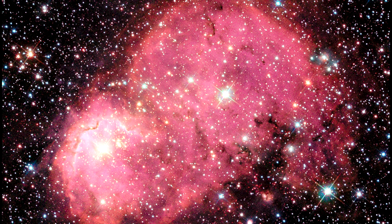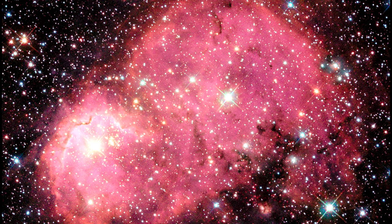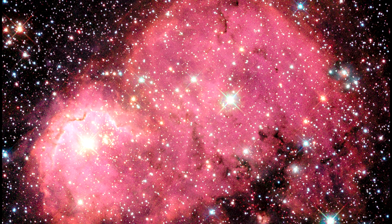Because it is so close, astronomers can study its dust in great detail, and learn about what dust was like earlier in the Universe's history.